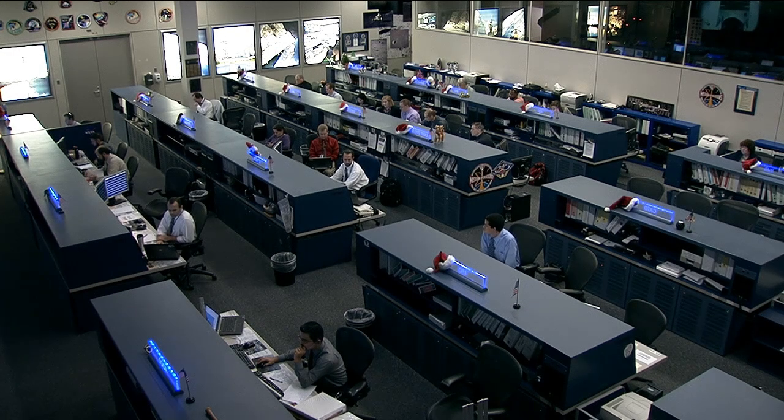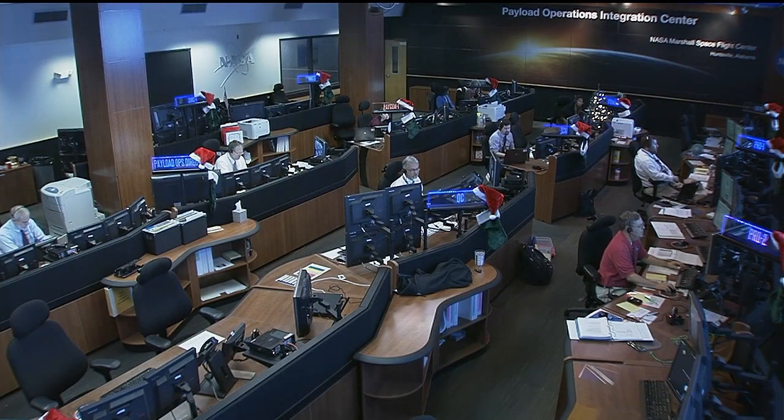We're going to take a moment now to go down to the Marshall Space Flight Center in Huntsville, Alabama, where Laurie Meigs is standing by. Laurie, let's talk about the new study that's on Space Station that's looking at cardiovascular health on the astronauts.